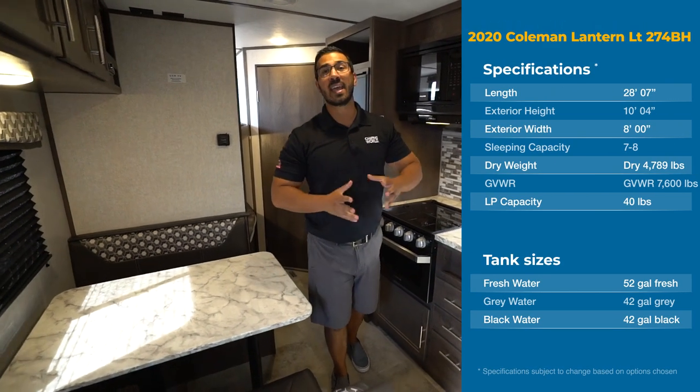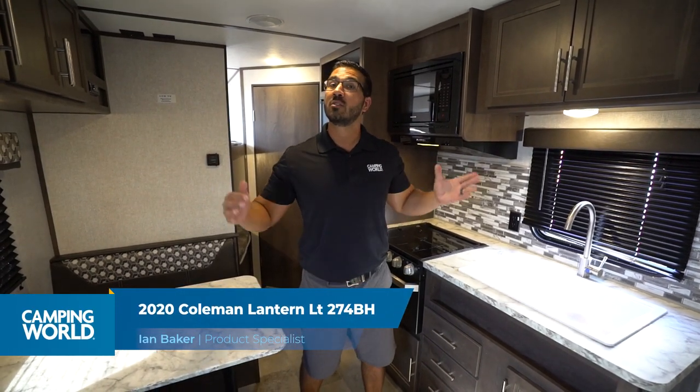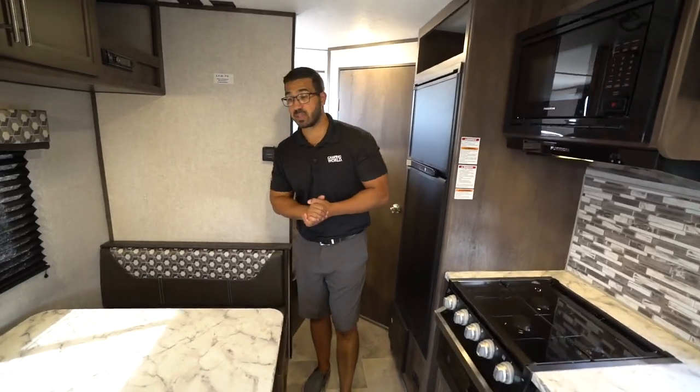Hi folks, I'm Ian Baker and today we're going to go over the 2020 Coleman Lantern LT 274BH. This is a great travel trailer because it gives you a dinette and a sofa and you don't have to worry about any slides. Without having them, you get full access to everything in the travel trailer including your refrigerator and bathroom. Plus, you can fit in some tighter campsites.